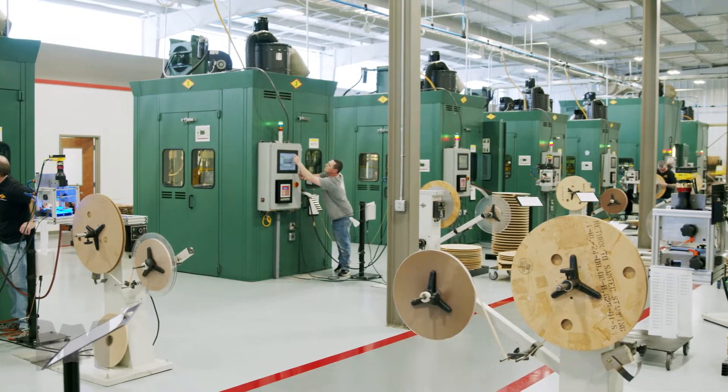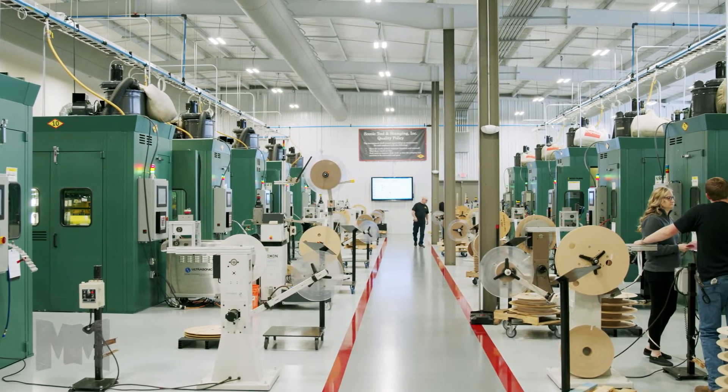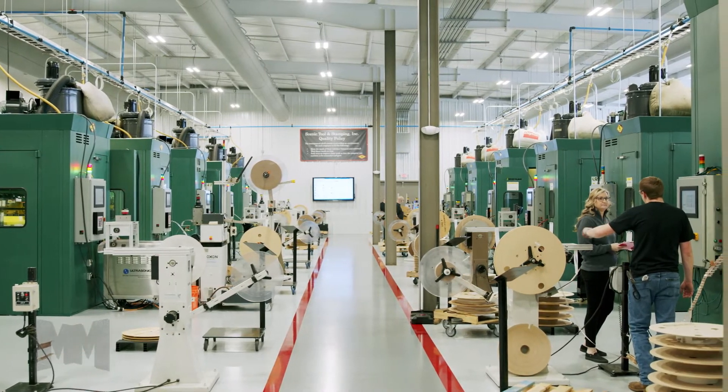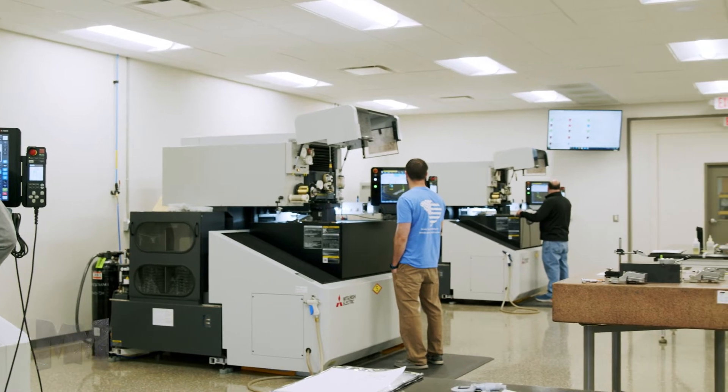In a state attracting the automakers of the world, this family-owned business utilizes their new 41,000 square foot facility to deliver components for some of the world's smallest connectors.